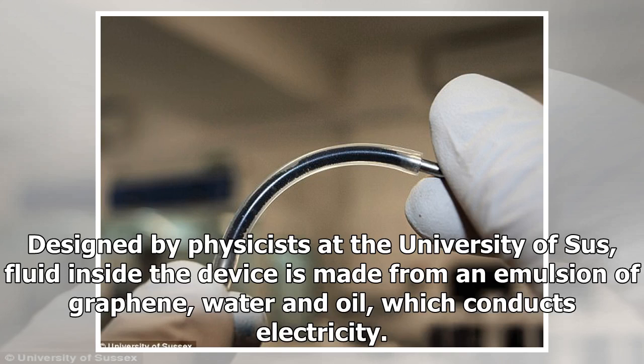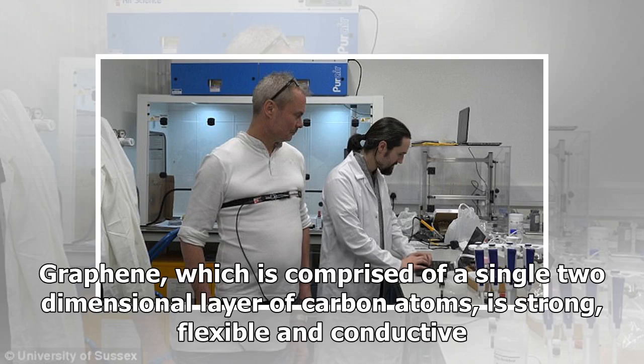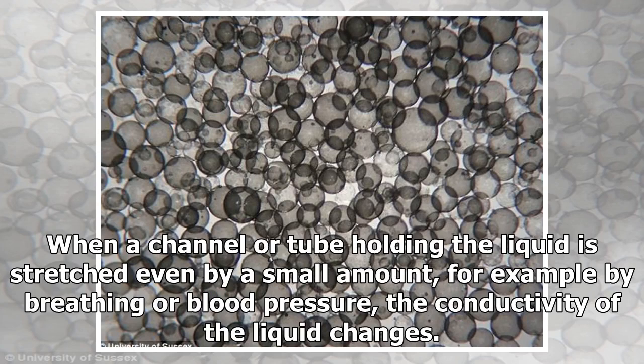Designed by physicists at the University of Sussex, the fluid inside the device is made from an emulsion of graphene, water and oil, which conducts electricity. Graphene, which is comprised of a single two-dimensional layer of carbon atoms, is strong, flexible and conductive.